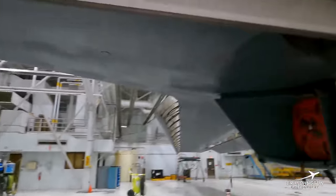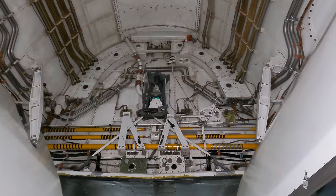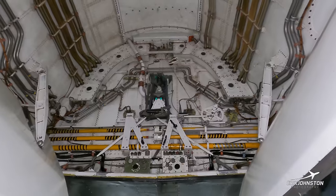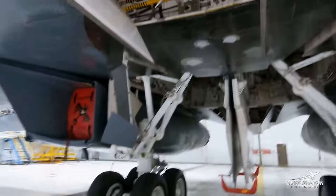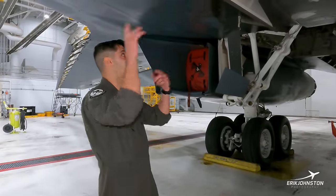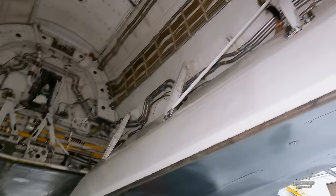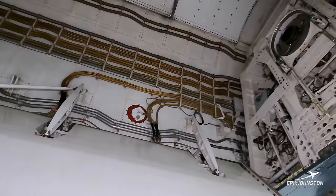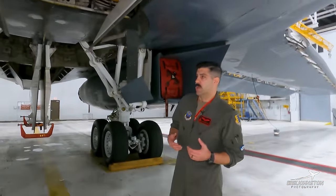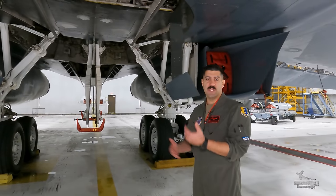Back here you can see some of the torque tubes. Those operate the slats, the flaps, and the wings with the larger tube. Being a variable-wing aircraft, we have to have that running through. You can also see all the wiring running through — we have a lot of redundant systems. You can kind of see how it's been built over the years, going through 70s technology to 80s, 90s, 2000s — we just keep adapting.